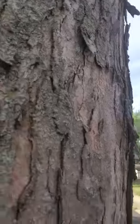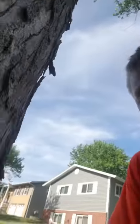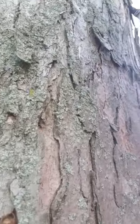Here's a shell. I found one — here it is. That's a shell. Gross.